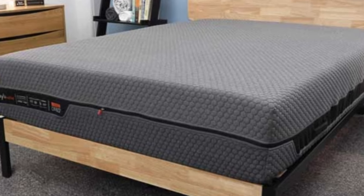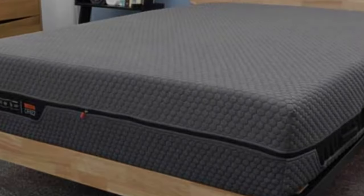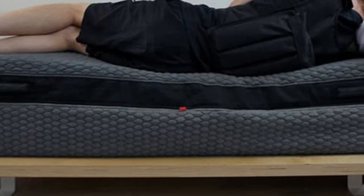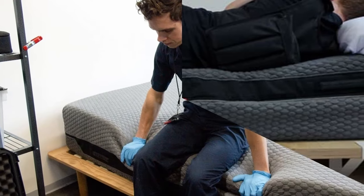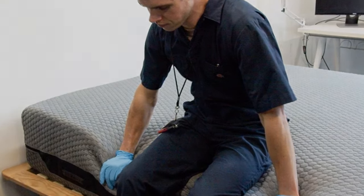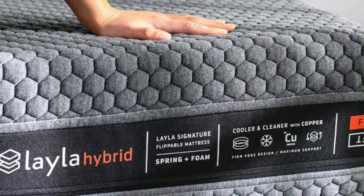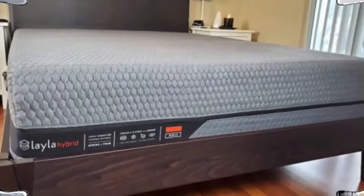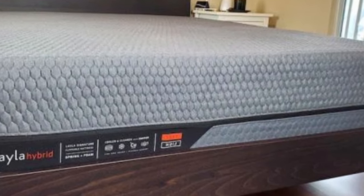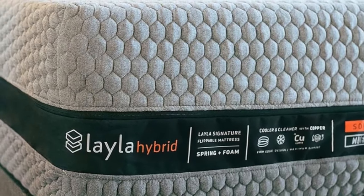The soft side of the Layla Hybrid scored a 5 on our mattress firmness scale, while the firm side scored a 7. Combination sleepers can determine which side they prefer, but both sides are zoned for support, so these sleepers should feel pressure relief around their hips and shoulders and support around their lower back. The mattress has an on-top feel from the coils, so combination sleepers can switch positions easily during the night without getting stuck.